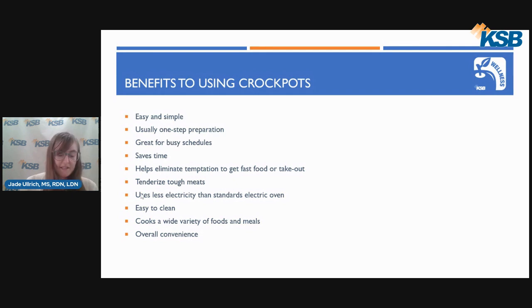Cooking with crockpots can tenderize tough meats because of the long cooking times and low temperature, and can also keep meat moist. Crockpots also use less electricity than standard electric ovens and won't heat up your kitchen as much as ovens do. Crockpots can make meal cleanup much quicker and easier since you don't need all those extra pots, pans, and other cooking equipment to clean up. Lastly, crockpots can cook a wide variety of foods and meals including soups, stews, meats, side dishes, mixed dishes, and casseroles. So overall, crockpots are very convenient to use.